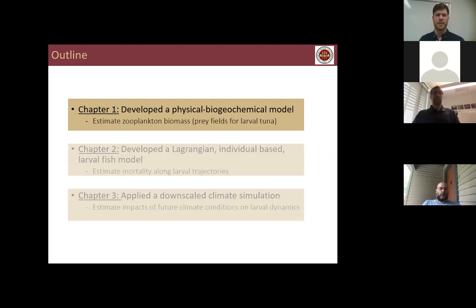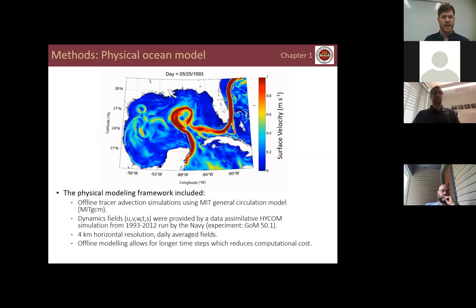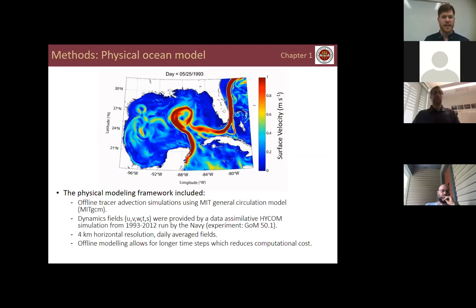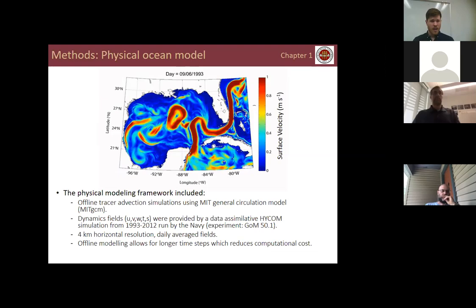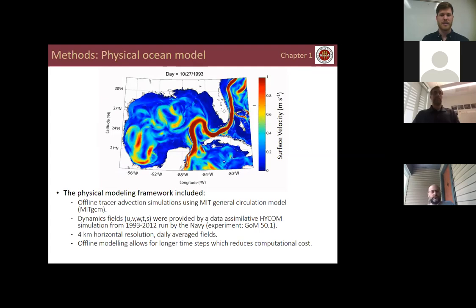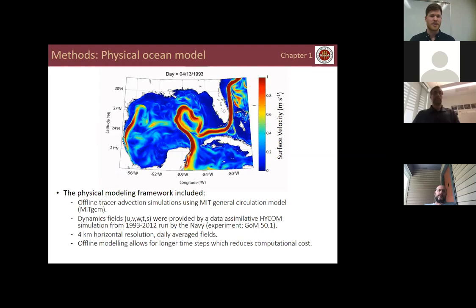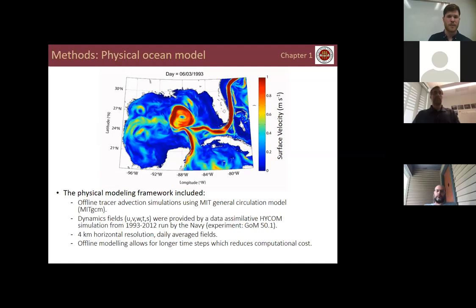To answer these questions, in Chapter 1 of my dissertation I developed a physical biogeochemical model to estimate zooplankton biomass, which we then use to simulate prey fields for larval tuna. The physical modeling framework involved running offline tracer advection simulations using the MIT General Circulation Model, using dynamical fields — three-dimensional velocity, temperature, and salinity — provided by a data-assimilative HYCOM simulation run from 1993 to 2012 at four-kilometer resolution with daily average fields. Offline modeling allows for longer time steps, which significantly reduces computational cost.